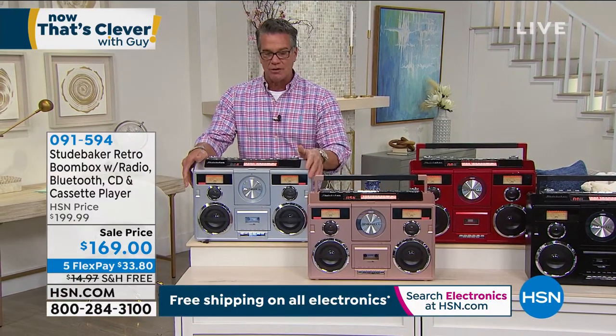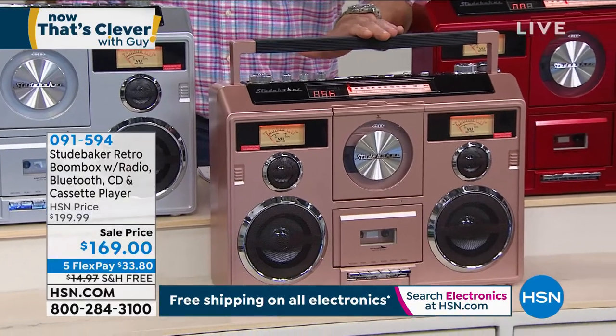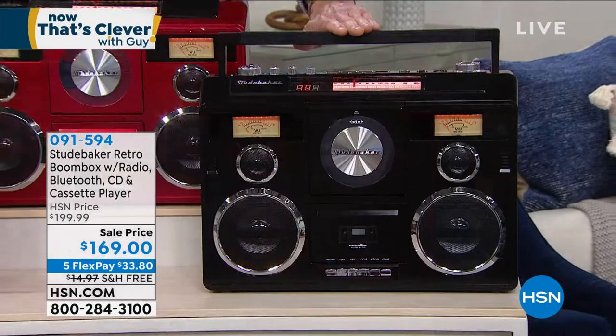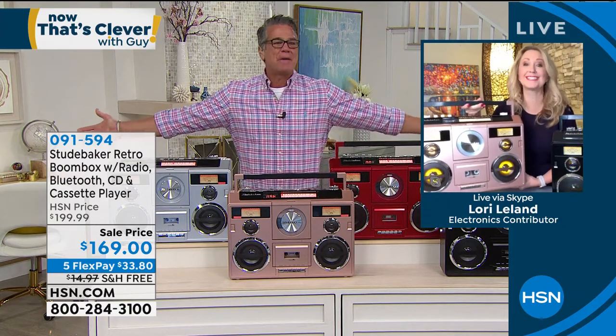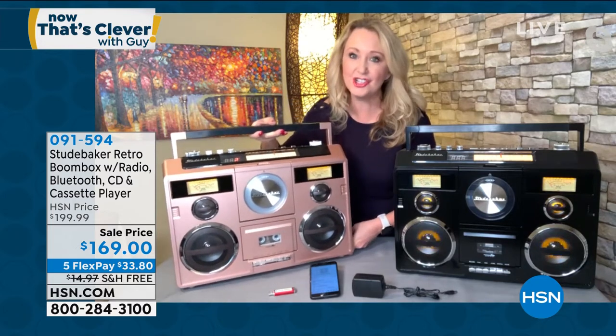It comes in silver, rose gold — always hugely popular — red, which sells out every time, and classic black. $30 off with free shipping and handling, item 714-419. Let me introduce Lori Leland — she's better at talking about it than anybody. This is the Sound Station from Studebaker. We need to cheer ourselves up, have dance parties with our kids. This is very nostalgic — it reminds us of the boomboxes from the 80s, totally rad. And at only eight and a half pounds, it does everything.